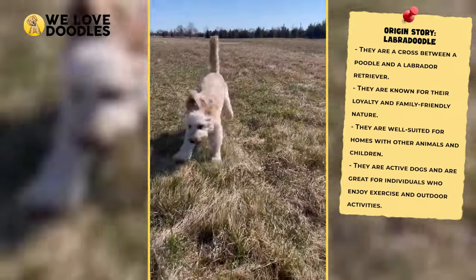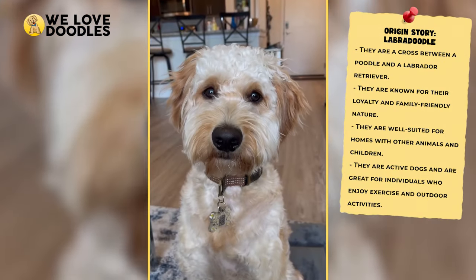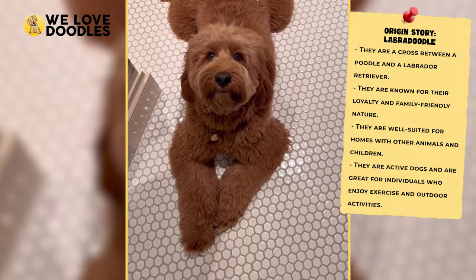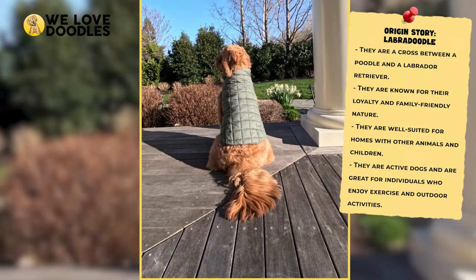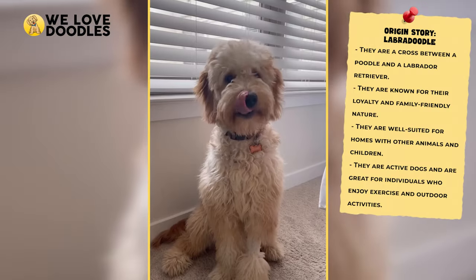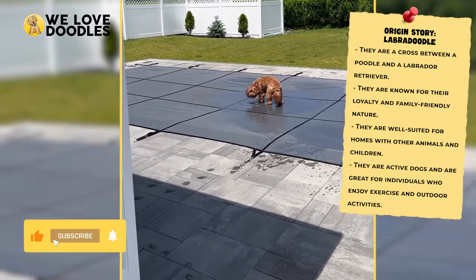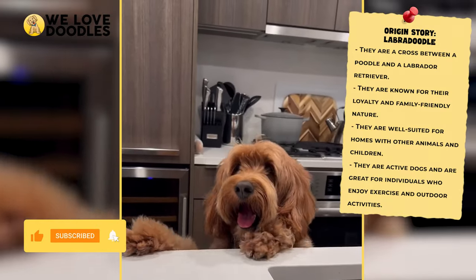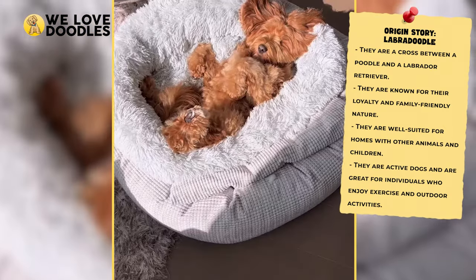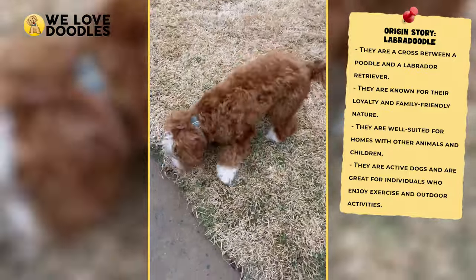The Labradoodle is also a massive dog, and it is also one of the most recognizable doodle breeds you'll find out there. This dog shares a lot in common with the Goldendoodle, except instead of being half golden, the Labradoodle is half poodle and half Labrador Retriever instead. These are fiercely loyal, family-oriented animals that will fit perfectly in a home with other animals, kids, or really anything. These are active dogs too, and gel well with people who like to exercise or be outdoors.